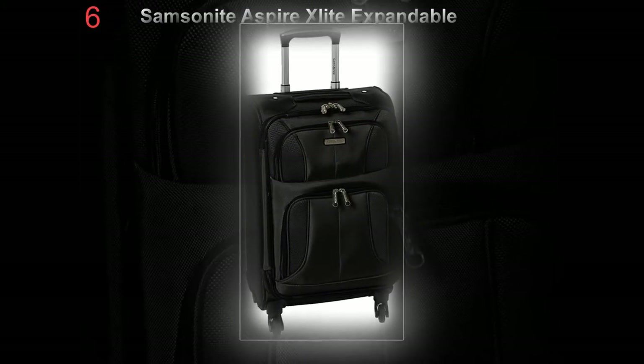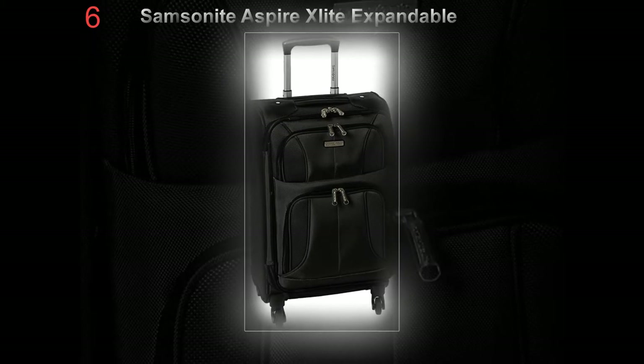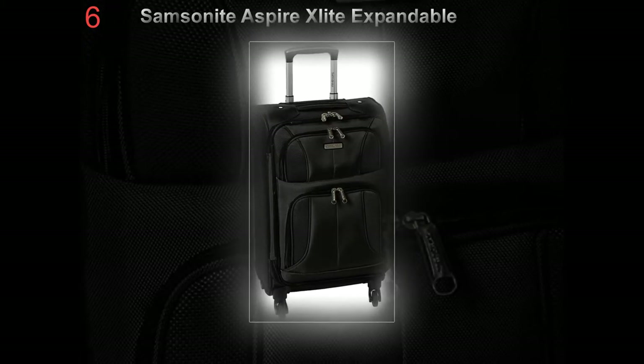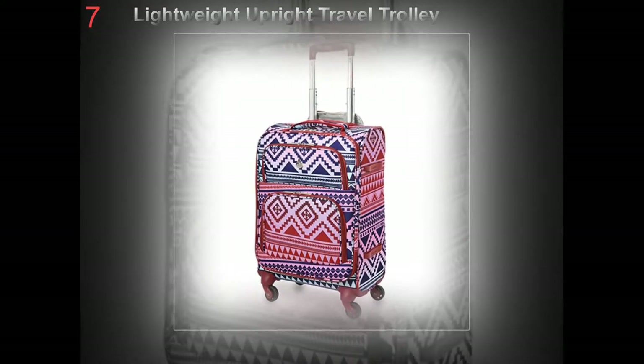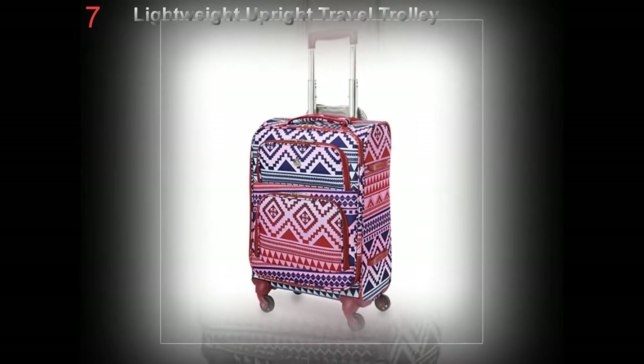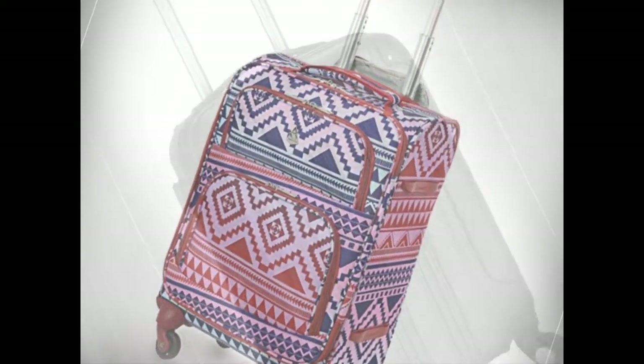The design of carry-on luggage gives the best options for travelers on flights or bus tours. Airlines specify the maximum dimensions, and in recent times the staff confirm suitable bags at check-in. This specification allows the bags to fit in the overhead compartment of the plane or underneath your seat.